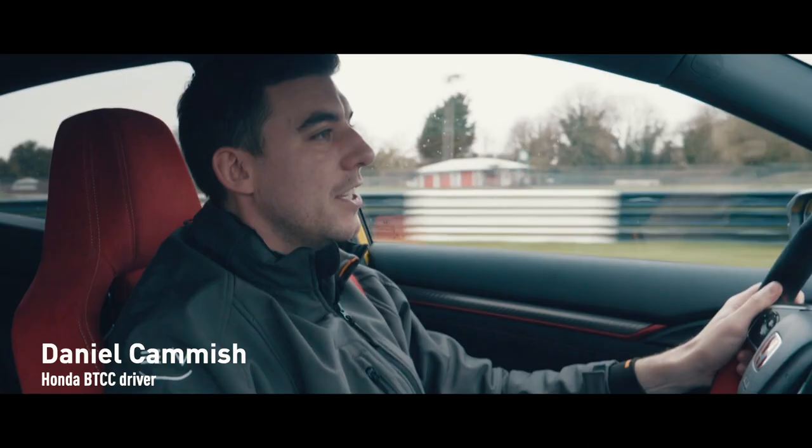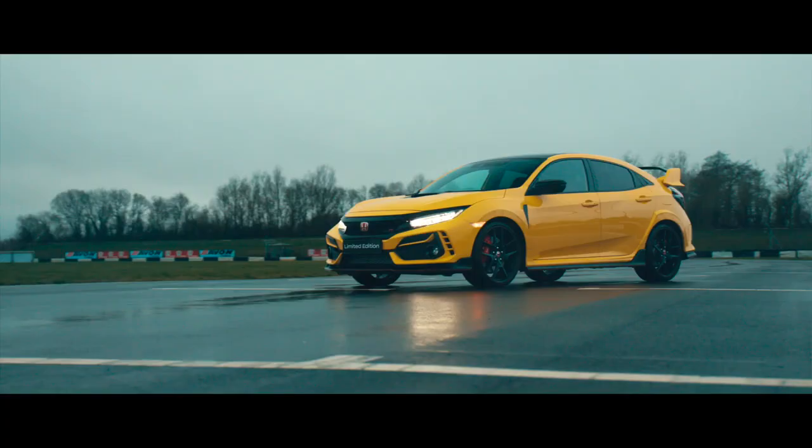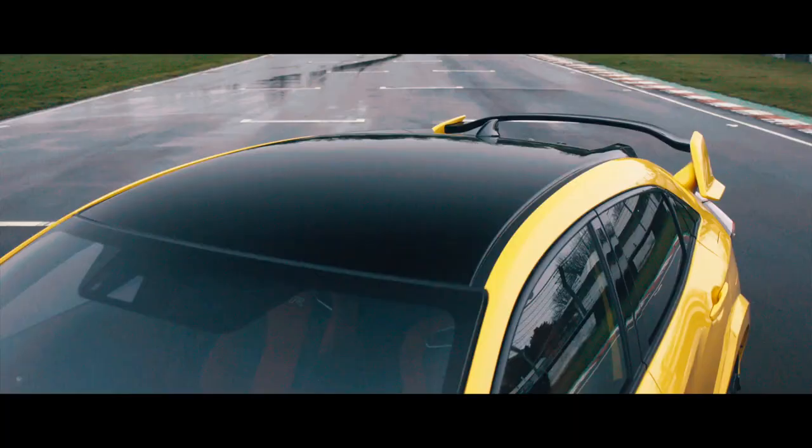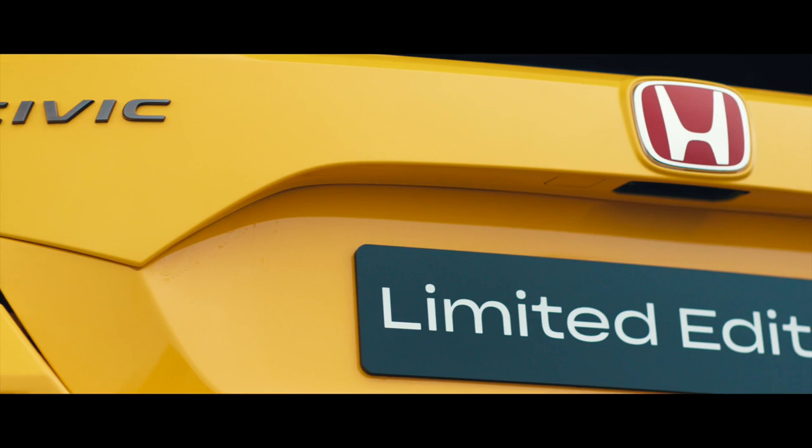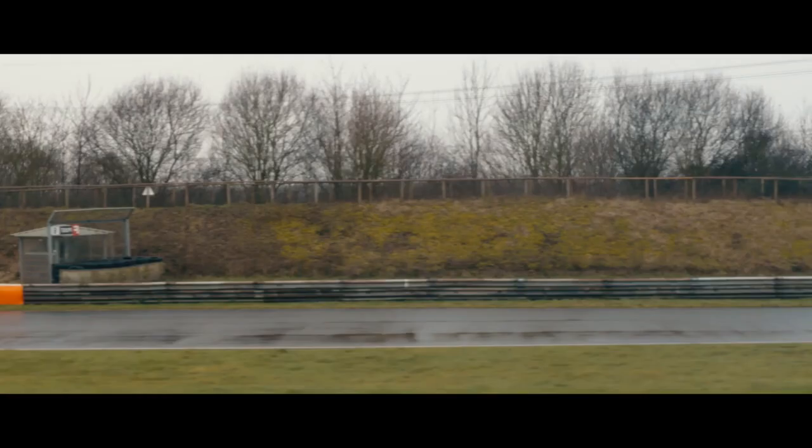The Honda Civic Type R Limited Edition comes in a very vibrant shade of sunlight yellow. Only a hundred of these are going to be made, all for the European market. It's the most extreme and most hardcore Honda Civic Type R that's ever been made.